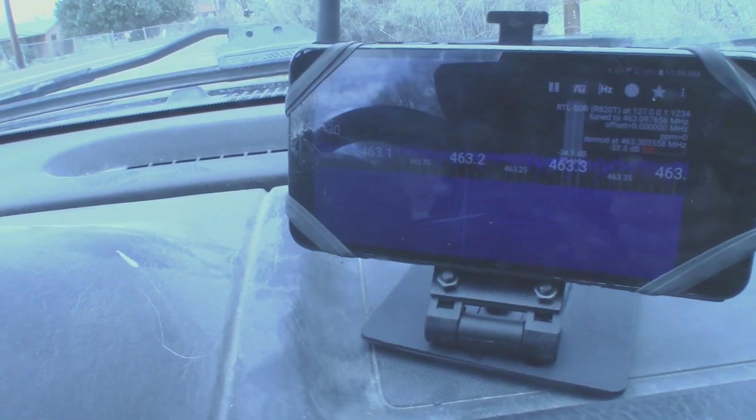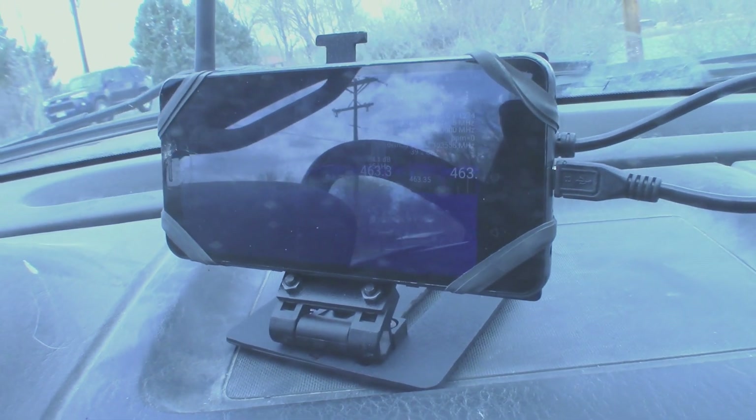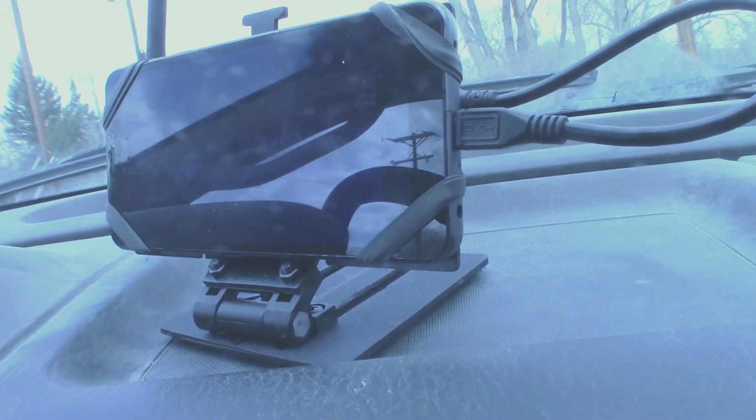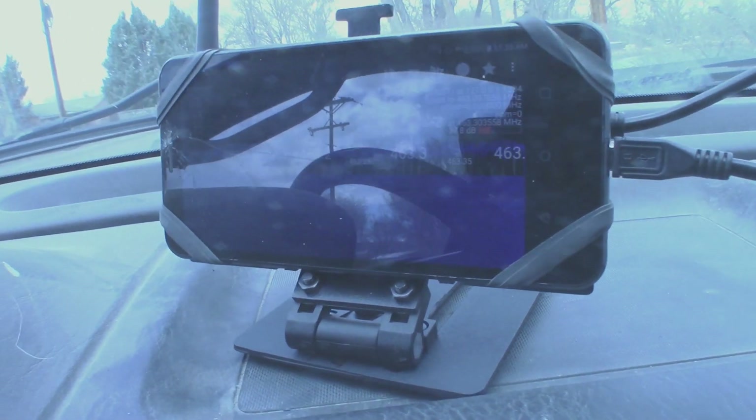I've got my RTL-SDR hooked up here to my phone on the terminal arm mount — very fancy, just velcroed to my dashboard. What we're doing right now is scanning through some of the FRS and GMRS frequencies. Those are the public frequencies that can be used by essentially the little walkie-talkies that you get at Walmart — they'll work on FRS.